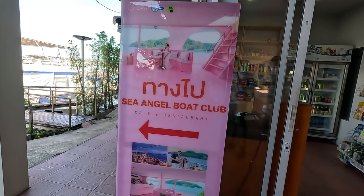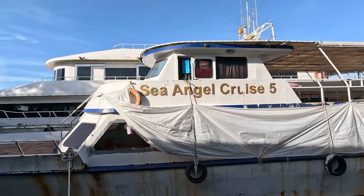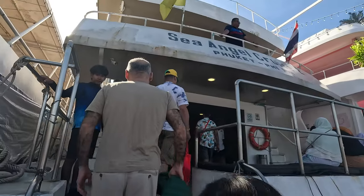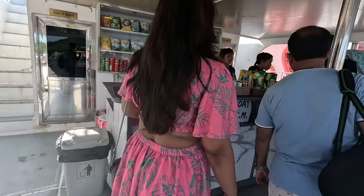We had our breakfast and we have come to the place from where we are going to board the boat to go to Phi Phi Island. For going to Phi Phi Island we can book either a speed boat or a cruise from Phuket or Krabi. Today we are going by cruise of Sea Angel Boat Club.